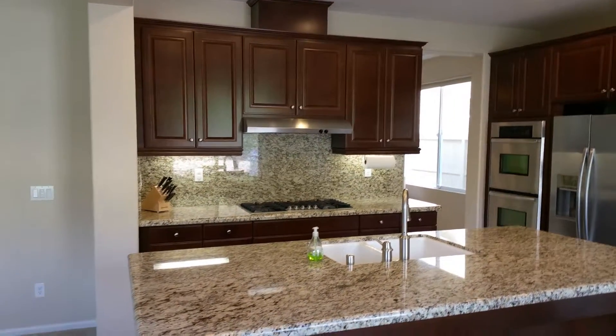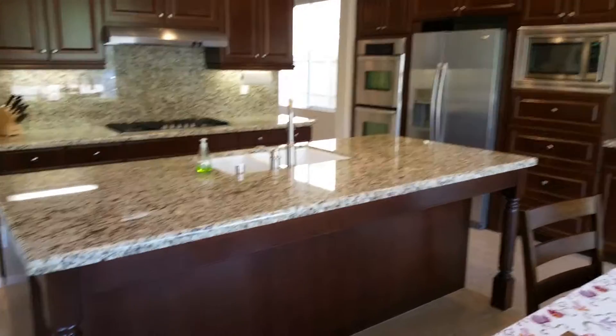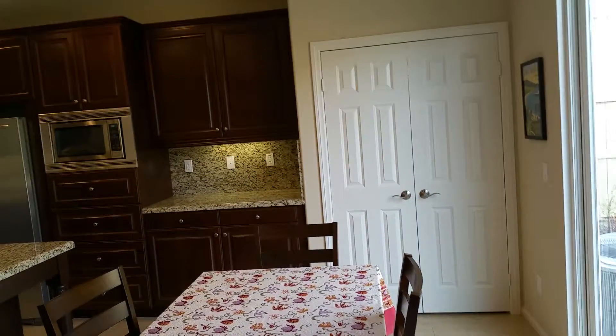Full backsplash, dark cabinets. We've got a center island that easily can be used as a breakfast bar. We also have room for a breakfast nook right here. That's your pantry.